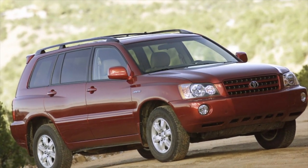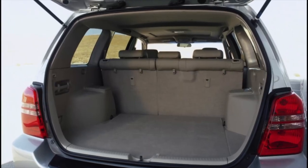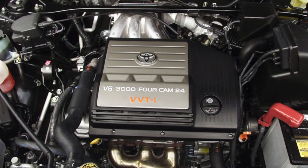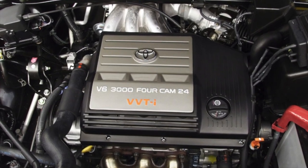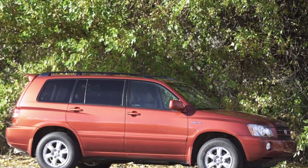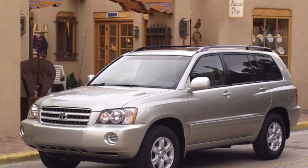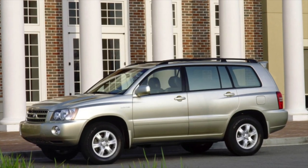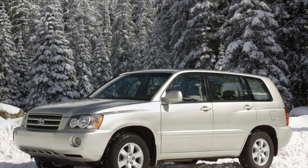A hybrid version of the Highlander appeared in 2005. The Hybrid Synergy Drive power plant combines a 3.3-liter 3MZ-FE engine with 208 horsepower and an electric motor-generator. A continuously variable automatic transmission is used here, and the steering system and water pump are electrically driven. In hybrid models, the rear wheels are driven by an electric motor prone to overheating in difficult terrain. Additionally, transistors in the power switches of the expensive inverter fail with age, though specialized services have learned to replace them. There were also problems with the steering rack in this version.